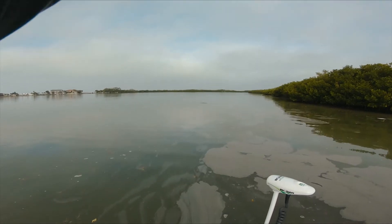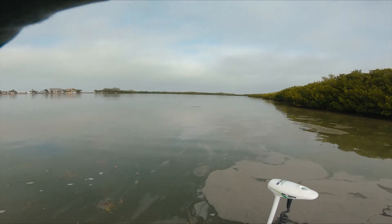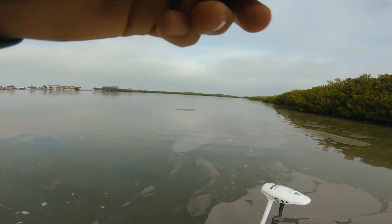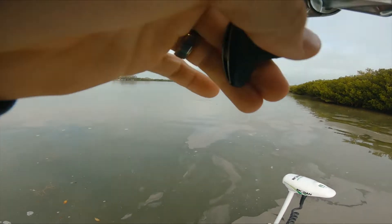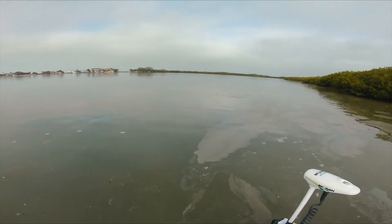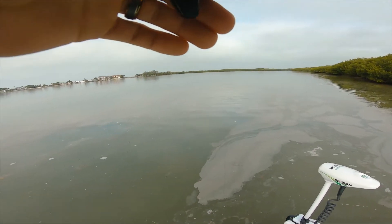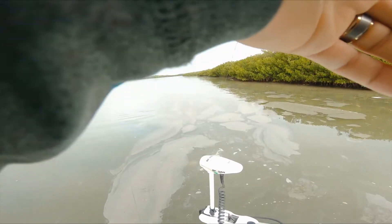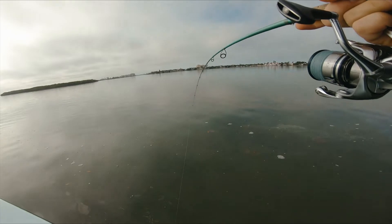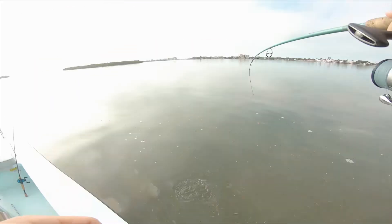I don't know if it's a trout, it's a giant — it's either a redfish or a 26-inch trout. Kind of red-fishy. Oh nice, it's shallower than I thought — sick, dude, sick.